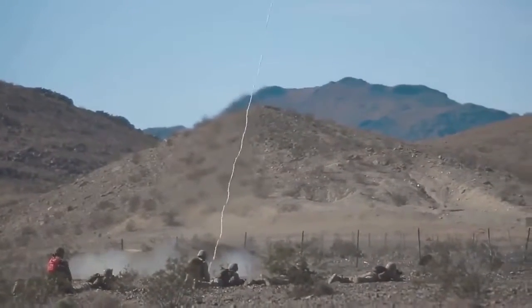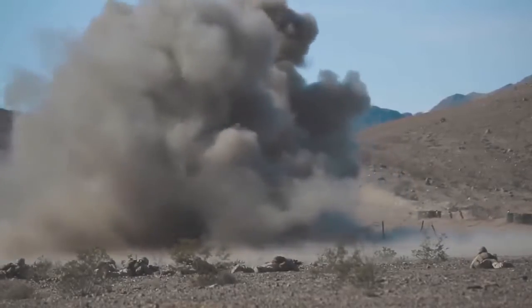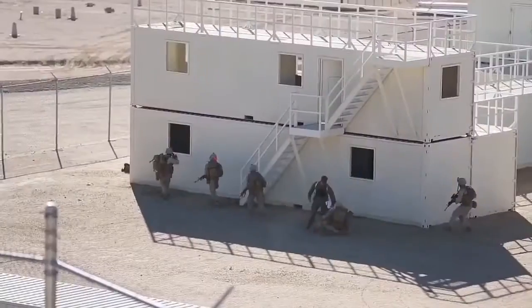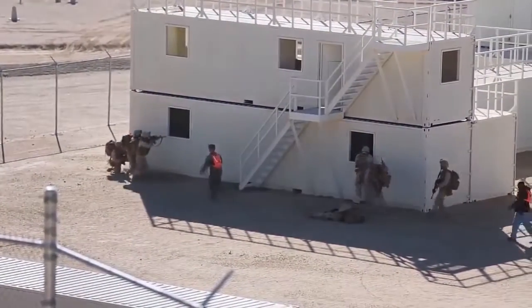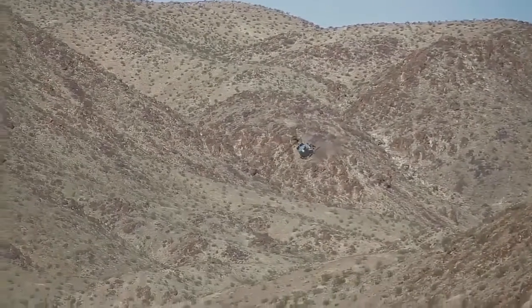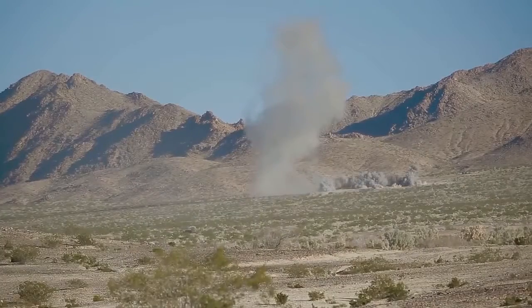During the 29-day exercise, the Combat Center affords a MAGTF the opportunity to refine skills from the platoon level all the way to the battalion or squadron level. These units will be challenged in their abilities to operate in urban terrain, as well as against a sizable near-peer conventional force, taking advantage of the Combat Center's realistic and challenging battle space.